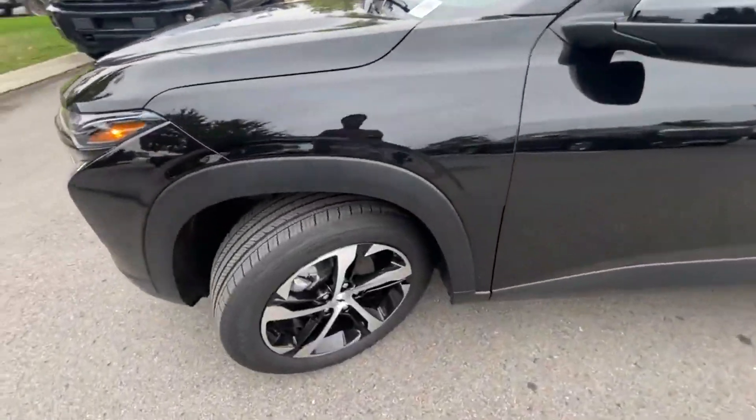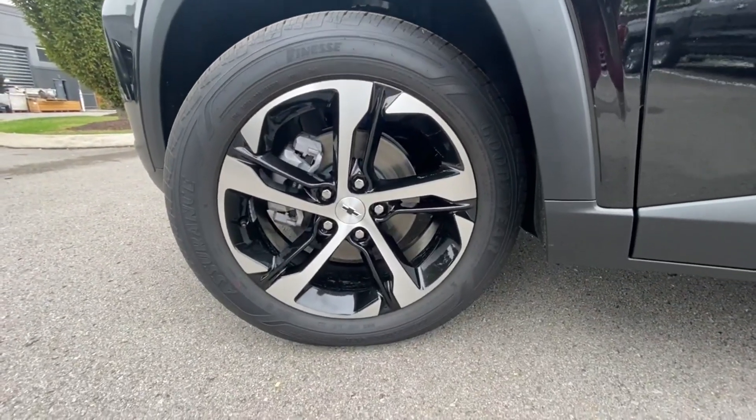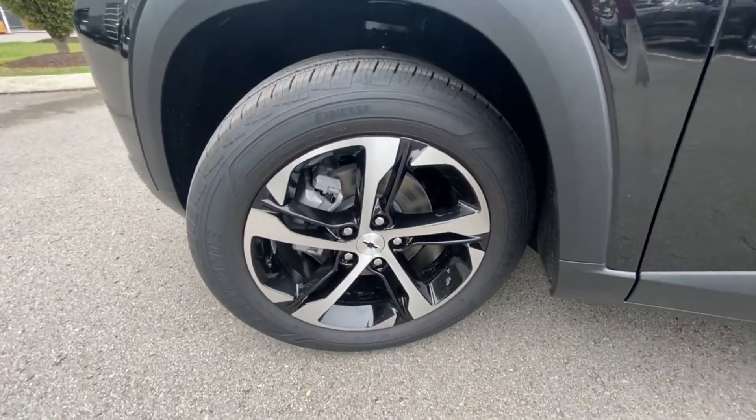Around to the wheels here, these are 18-inch machined alloy wheels. They look fantastic as well. I love the color combo there.